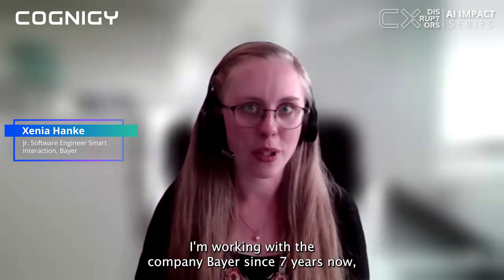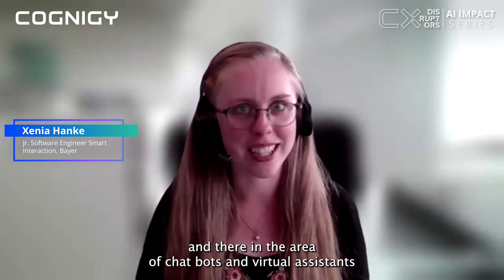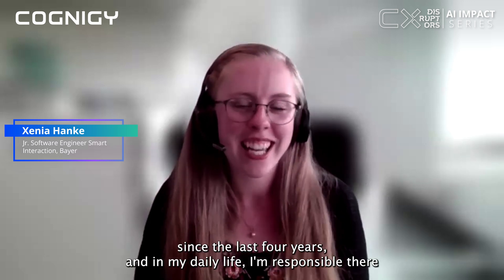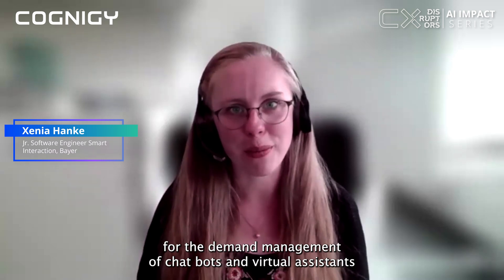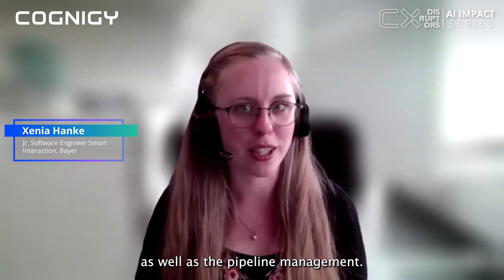I'm working with the company Bayer for seven years now and they have been in the area of chatbots and virtual assistants for the last four years. In my daily life I'm responsible for the demand management of chatbots and virtual assistants as well as the pipeline management.